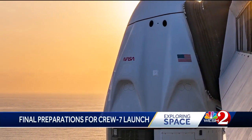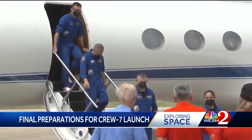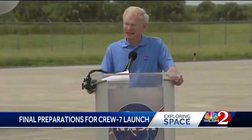Dragon Crew Capsule Endurance atop a Falcon 9 rocket sits ready and waiting on Launch Complex 39A. Crew 7 features four astronauts from four different space agencies — that's a first for the Commercial Crew Program. And I think it shows the breadth of cooperation around the globe. You can probably tell from the huge smiles on our faces that we're extremely excited to finally be here at Kennedy Space Center.